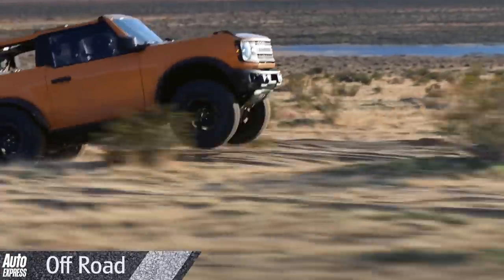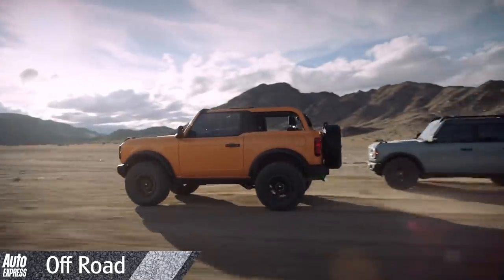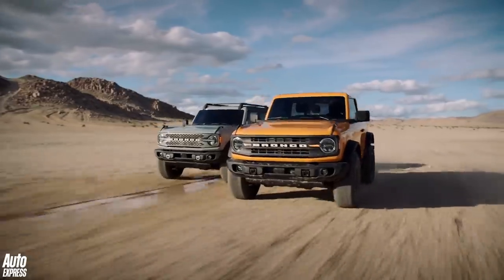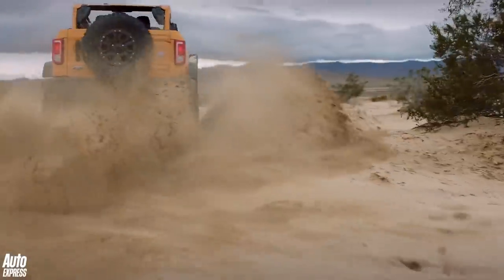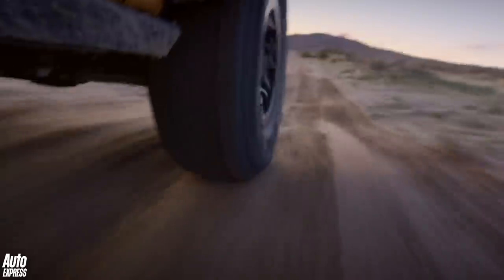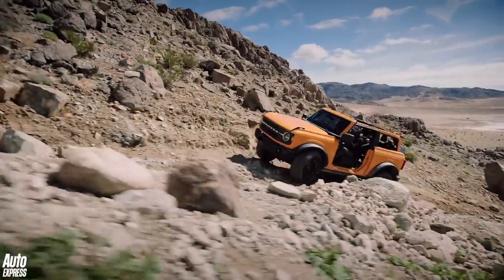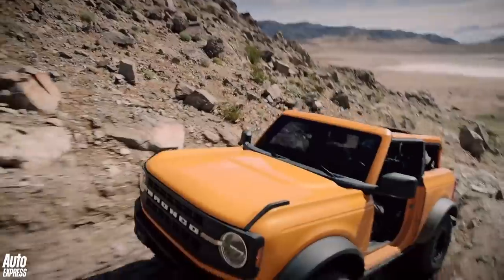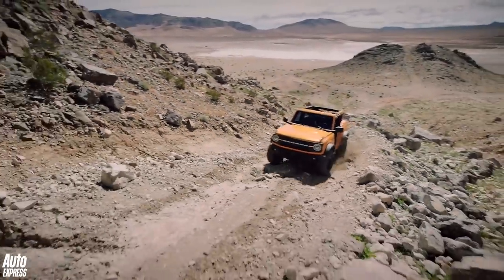Tough going doesn't look like it'll hinder the Bronco too much if Ford's claims are anything to go by. Vital stats like ground clearance, suspension travel, approach and departure angles are all said to be class leading. But while that may be the case for approach angles, in reality its 850mm wading depth is actually 50mm less than the Defender. And the Landy also has matching ground clearance and superior departure angle. Like the Land Rover, the Bronco gets an advanced suite of tech which aims to flatter the novice explorer while adding enjoyment for the pros.